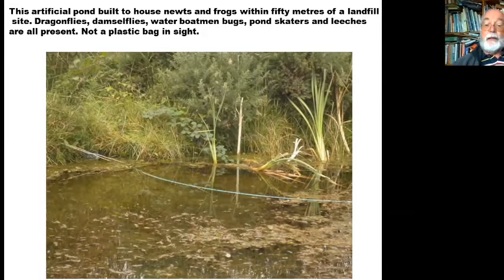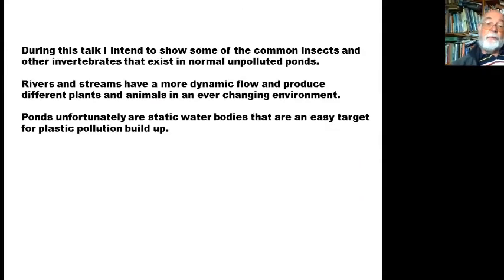Unfortunately, we're losing our ponds as people drain them and they get put into disuse or get overgrown. Later on we'll be talking about how we can revitalise water sources for invertebrates, newts and frogs. I intend to show some of the common insects and invertebrates that exist in normally unpolluted ponds — ponds that are out in the wild, not touched by plastic. Rivers and streams have a more dynamic flow and produce different plants and animals, whereas ponds are a static water body and a very easy target for plastic pollution buildup.